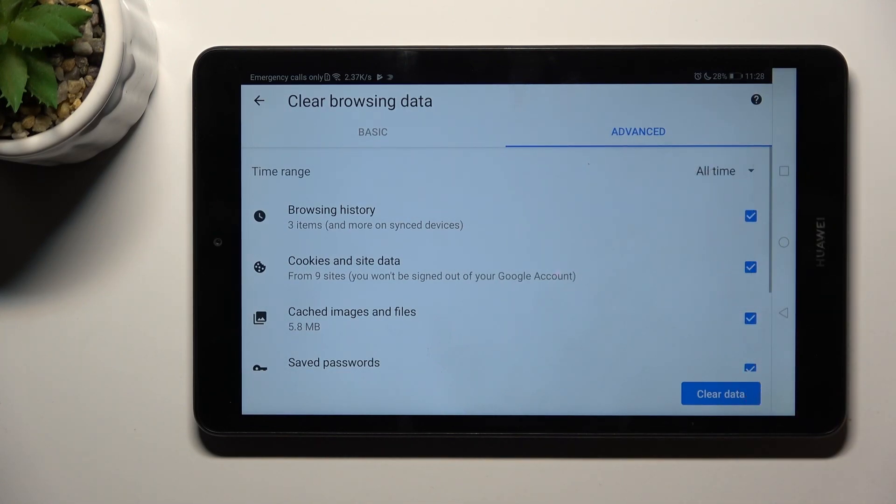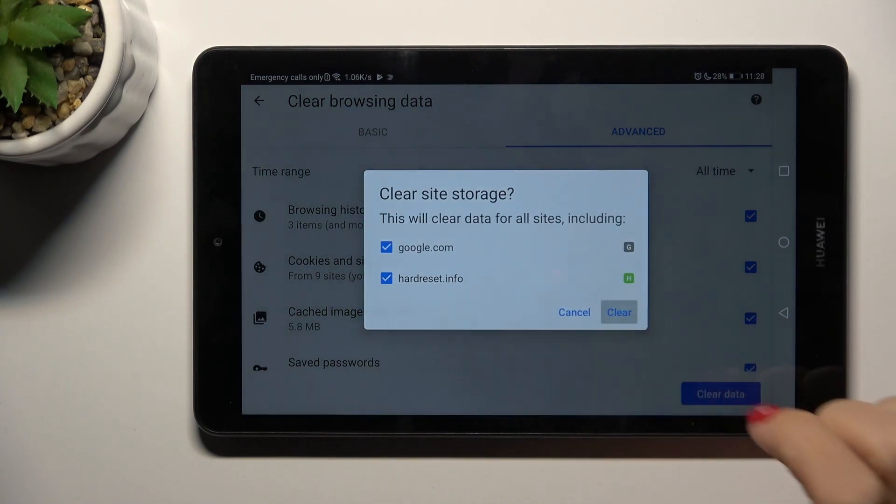To perform a full cleanup you have to choose all time and click on clear data. Tap on clear, and that's it.